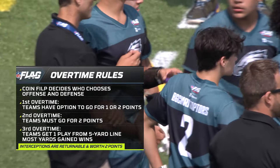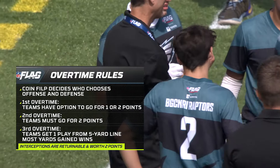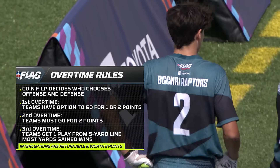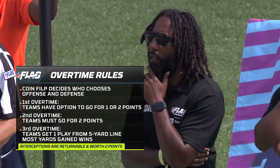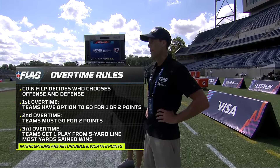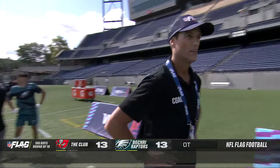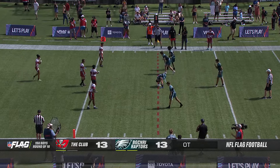Here's a look at the overtime rules. A coin flip will decide who gets the ball to start. If you score in the first overtime, you have the choice to go for one or two. Once we get to the second overtime, you have to go for two. The third overtime turns into a yardage game basically. Let's stay away from the third overtime.